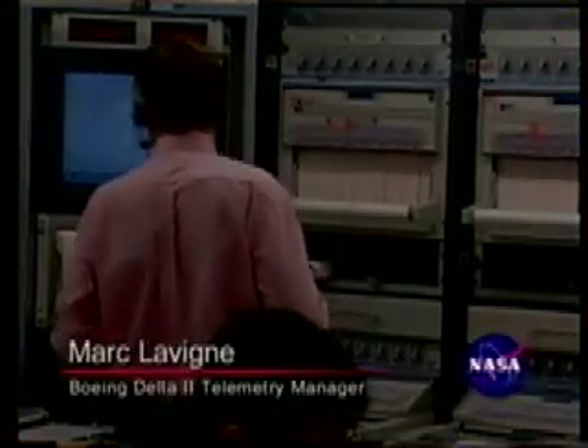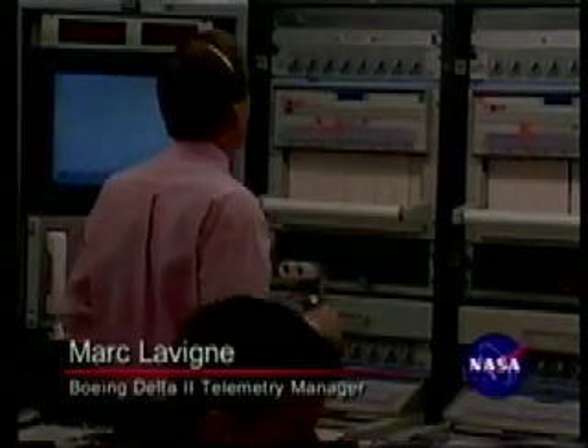We are now hearing Boeing's Mark Levine in the NASA telemetry lab where real-time telemetry from the vehicle is coming in from the downrange tracking stations. Coming up on T-plus 200 seconds. Now passing an altitude of 44 miles and a velocity of 8,000 miles per hour.